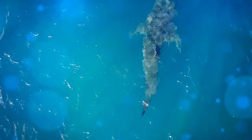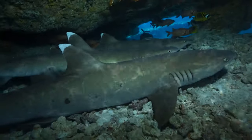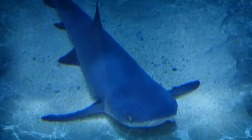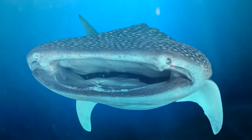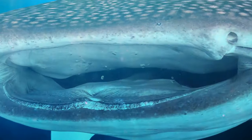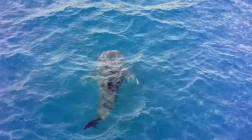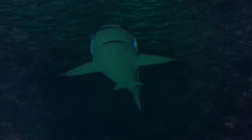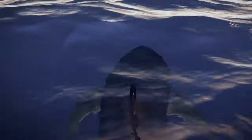Sharks don't sleep the way we do. Some species have to keep swimming all the time — otherwise water stops flowing through their gills and they can't breathe. Others enter special rest periods without going fully unconscious. Sharks have no eyelids, so their eyes remain always open and their pupils monitor their surroundings. They also keep their mouth open so water can pass through their gills, and they can travel remarkable distances — great whites can swim over 2,000 miles without stopping to eat or rest.